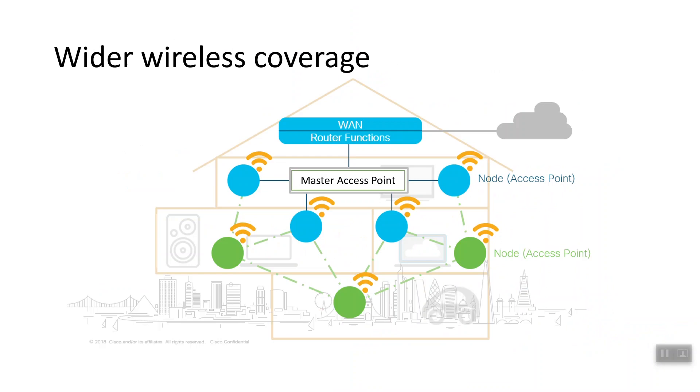Traditional wireless network access relies on plugging access points and routers into a wired network. Because enterprise networks are often large and a little complex, a notable amount of wired network resources are used in traditional networks. The wireless mesh deployment can extend a network by connecting wireless nodes.